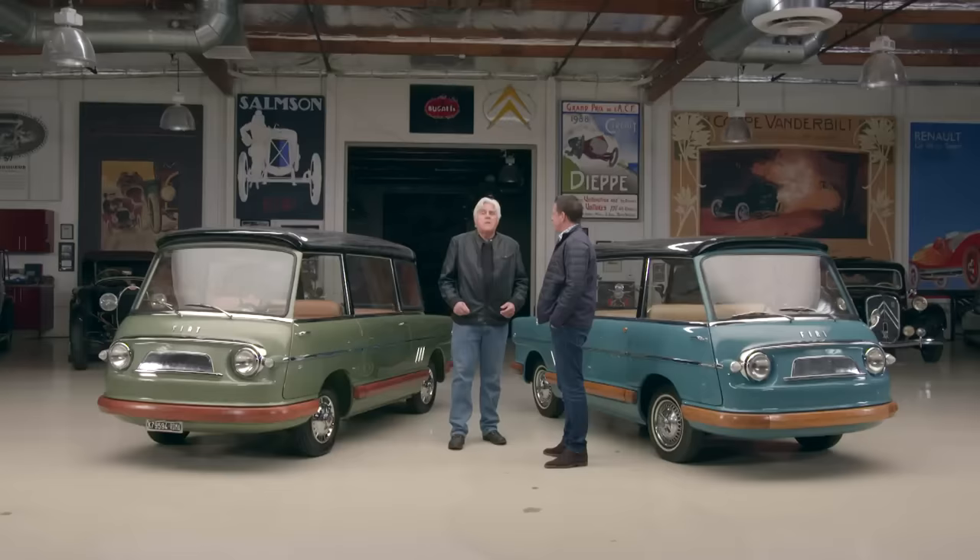Well, I have a '59 Fiat Milicento, and that thing is fabulous. That would be the equivalent of maybe a Ford Galaxy — a middle manager car. You could seat six people, I guess, in a pinch. Yeah, six small Italians. And it's four-speed. It's lively, it's the most fun car to drive. It doesn't weigh anything, and it's only about 60-70 horsepower, something, if that.